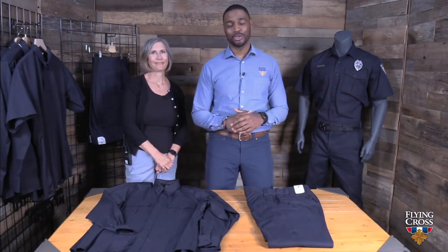Hey, Flying Cross guys and girls, it is Ann and Anthony, the A-Team, and we are back at you. We are honored for the opportunity to share with you our new stretch uniform line.